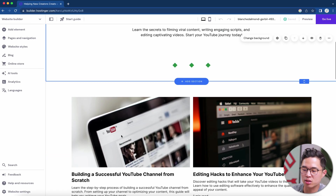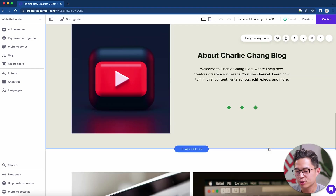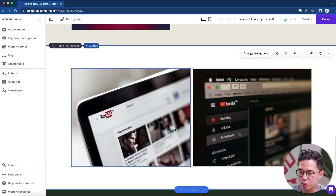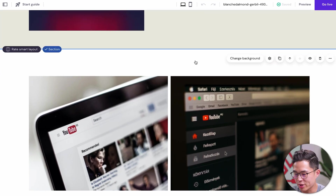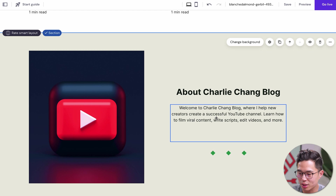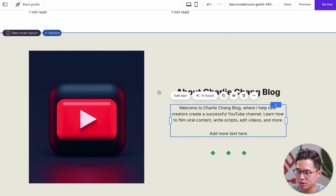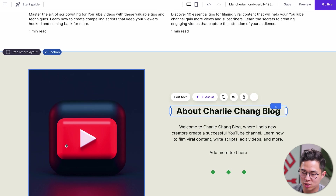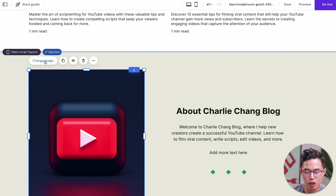Now we can customize this website. It's already populated with some images, but if you want to remove any of them you can certainly do that. For example, if I don't want this section, I'll click Delete and that's going to automatically delete it. We can change the text by literally clicking on it — that's super easy. We can change font size and all that stuff. If you want to change an image, click on it and click Change Image.